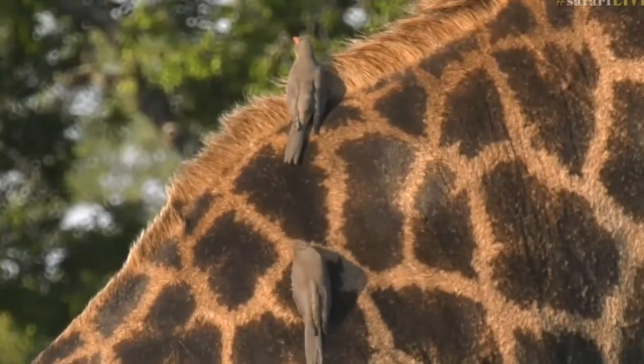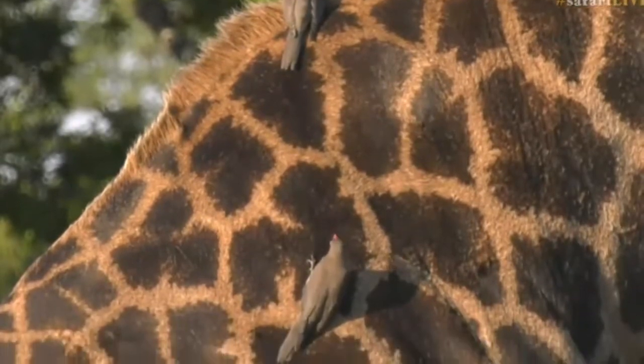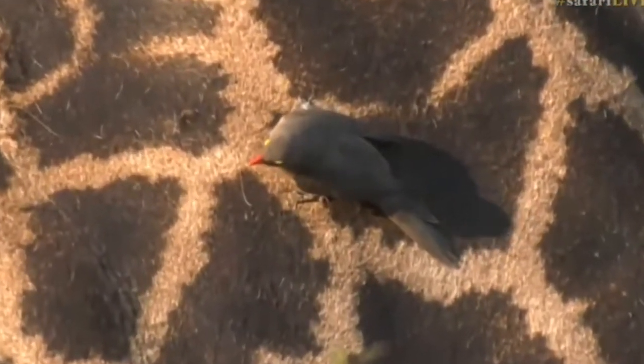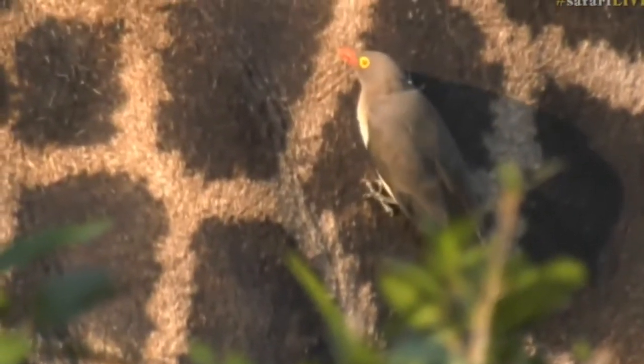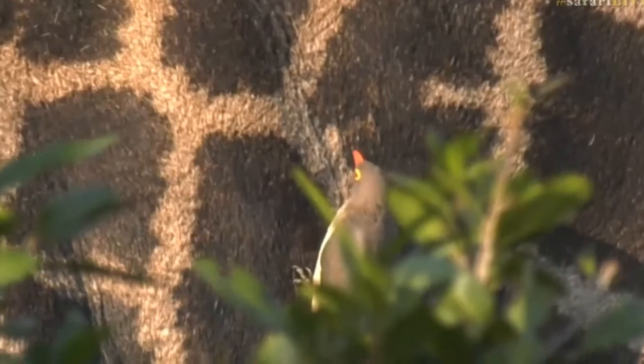One thing that I love about giraffe, and the animals out here, is how tough their skin actually is. Because if you and I, even with all our clothes on, were to walk straight through some of these thickets, we would be completely — we'd have huge lacerations on us from all the different types of thorns.